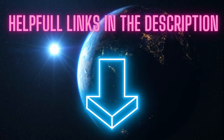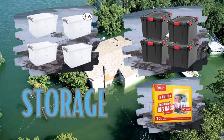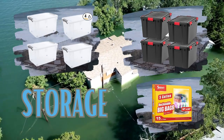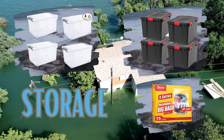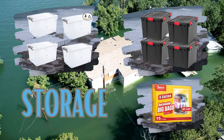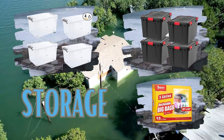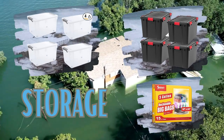Tip two: storage — this is a facet you absolutely can't afford to overlook. No matter how advanced your technology arsenal is, if it gets wet, you're facing a potential disaster. I strongly recommend acquiring one or even two plastic storage containers along with heavy-duty industrial garbage bags. For smaller items like your car keys and crucial documents, Ziploc bags are a perfect choice. Prioritizing these protective measures can be the difference between safeguarding your valuables and facing irreplaceable losses.